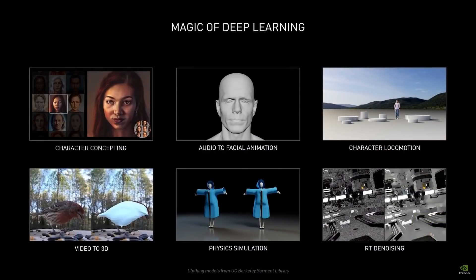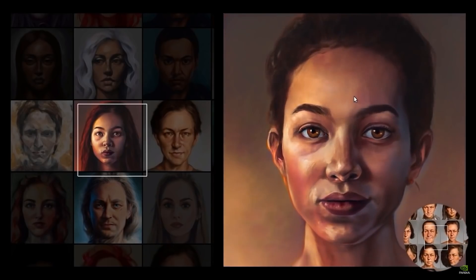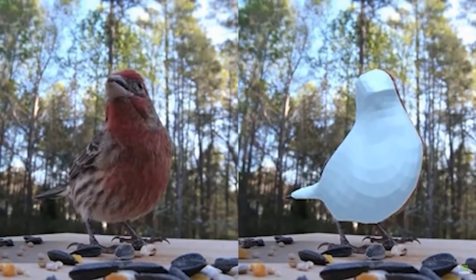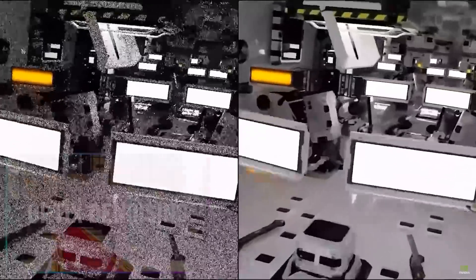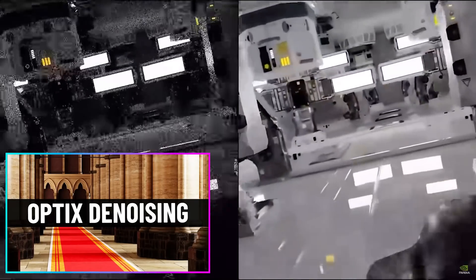Just to nail home their interest in artificial intelligence and deep learning, they showed a few demos, such as a character concept generator that can adapt to different artistic styles, animating a facial rig using only audio, a character locomotion demo, reconstructing 3D data from video footage, physics-based cloth simulation and animation, and denoising, which is something we've already seen in Blender with OptiX. I've already done a video about that, so feel free to take a look if you want to learn more.